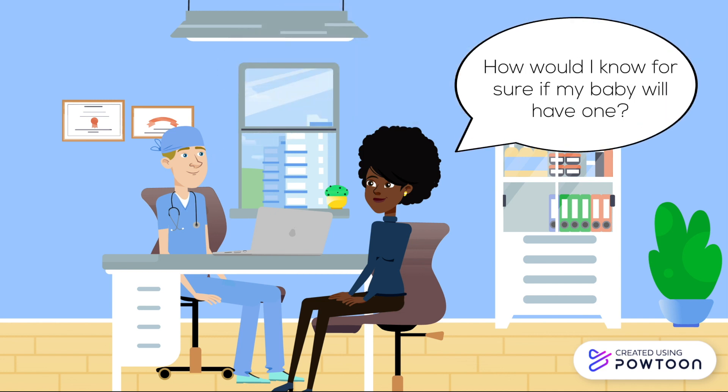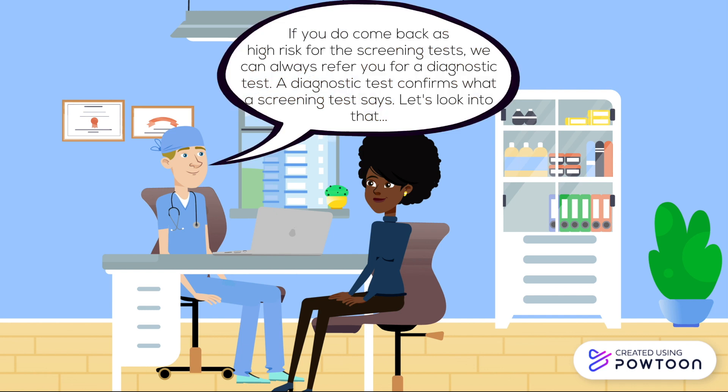How would I know for sure if my baby will have one? If you do come back as high risk for the screening tests, we can always refer you for a diagnostic test. A diagnostic test confirms what a screening test says. Let's look into that.